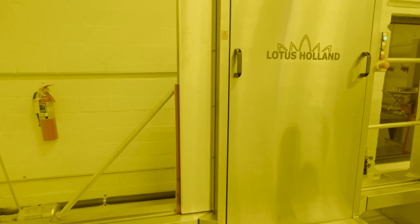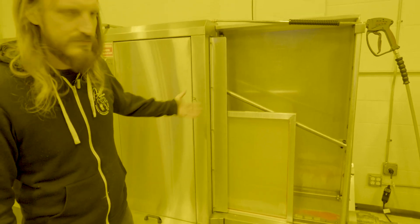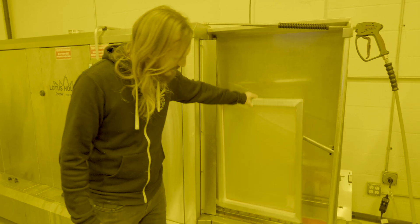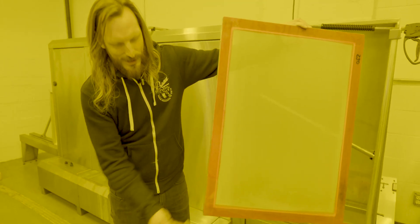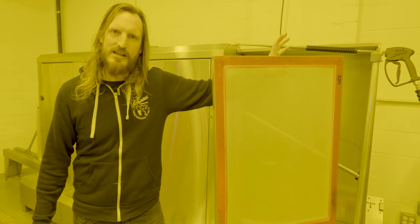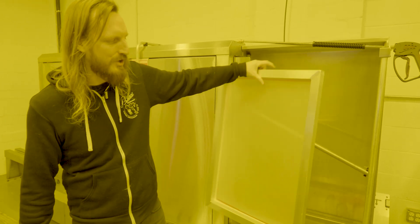This is a clean screen coming out of the end of the Lotus Holland reclaim machine. We put it in dirty with ink and emulsion and all that stuff on it, and it comes out looking like this, ready to degrease, then dry and start the process all over again.